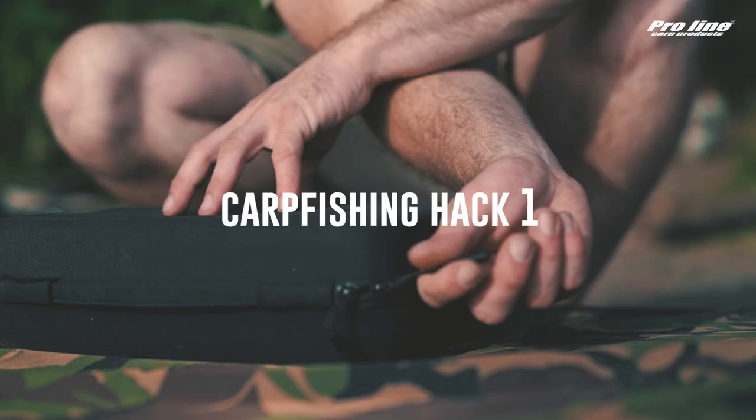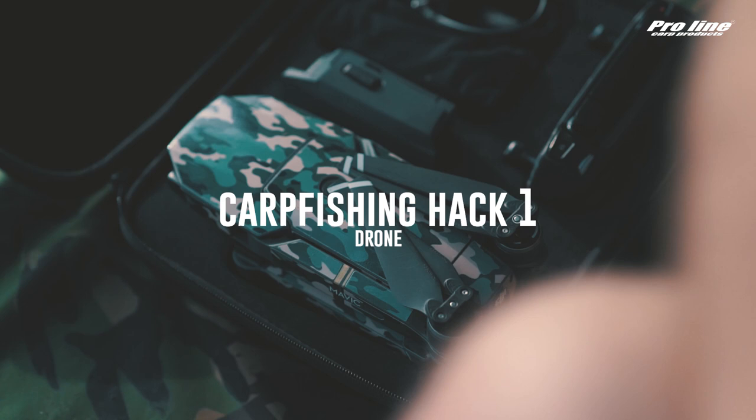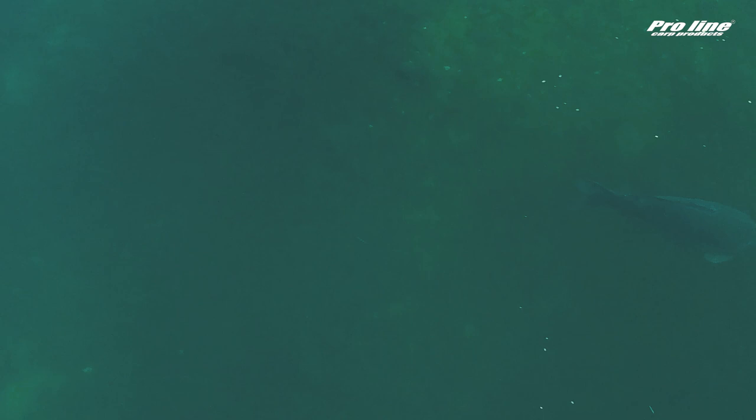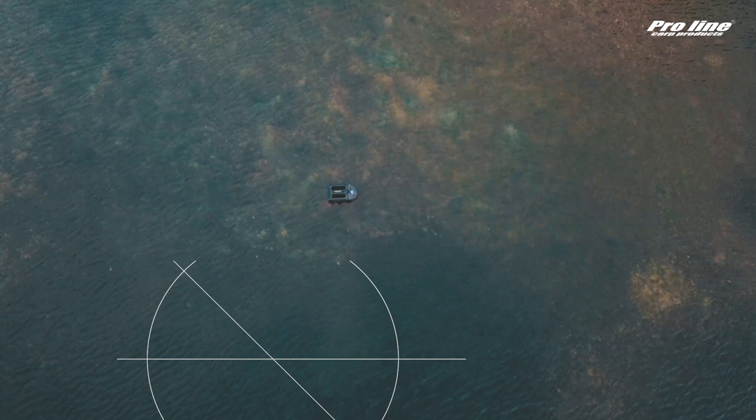The first carp fishing hack we have for you is a drone. A drone is so popular amongst carp anglers and you see so many drones around — everybody loves it, and I understand: it's easier than flying a helicopter and you can make nice footage with it. But why is a drone a carp fishing hack? Well, that's because you can localize carp and potential hotspots in a way you can't do without a drone.